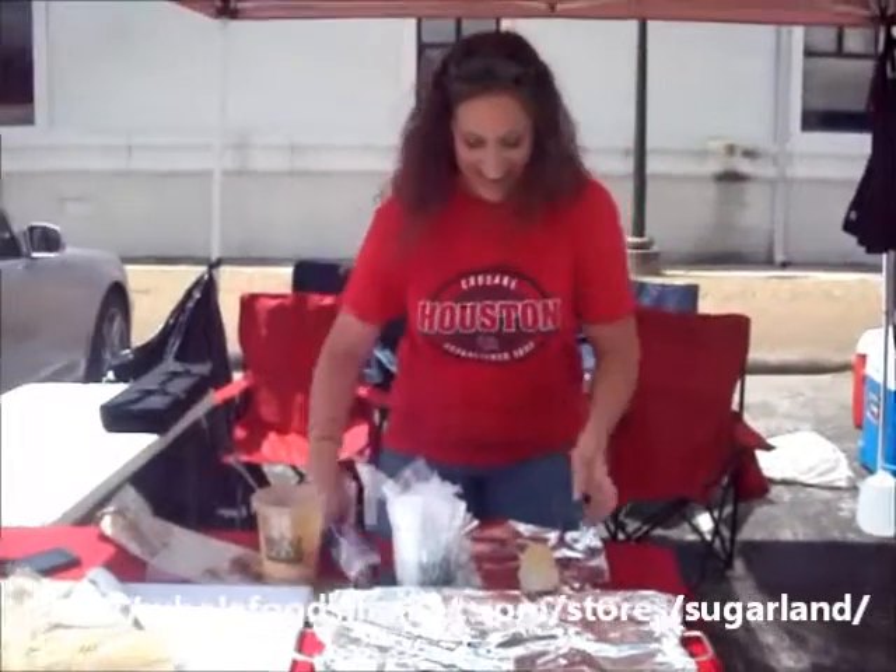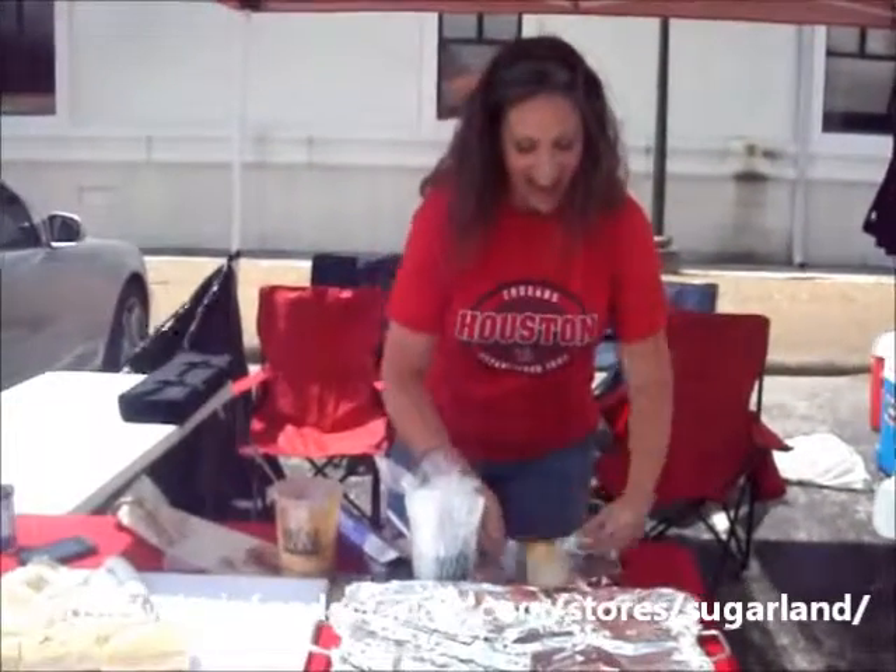Wrap it in your foil — it's going to go straight on our grill. And we'll be ready to eat them in about 20 minutes. Y'all come back.